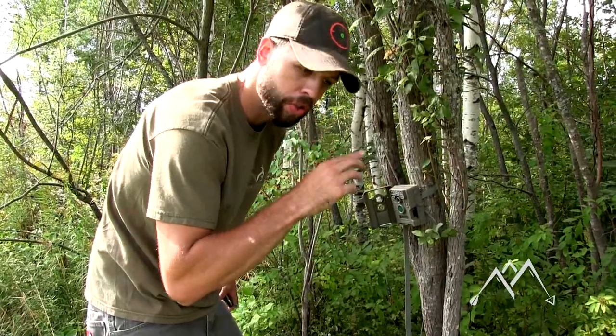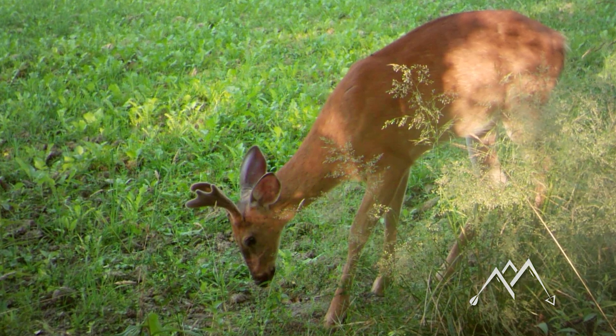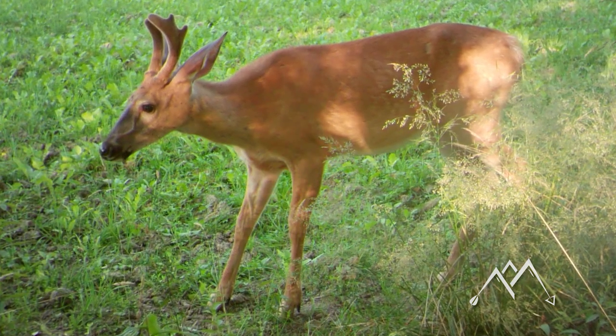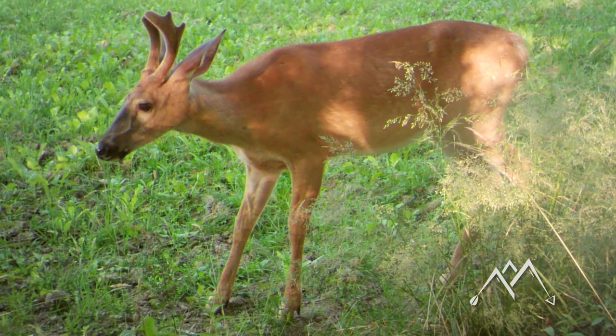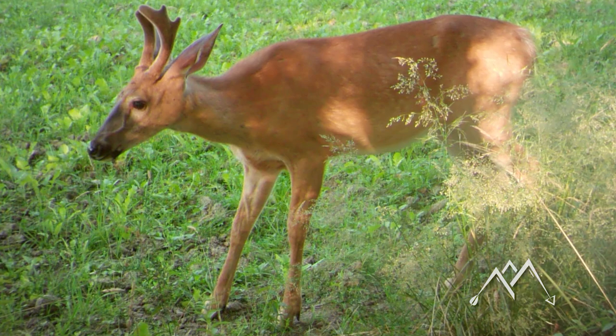We'll fast forward through all this and if we see anything cool we'll show it to you. That's that clubby guy. This buck's pretty cool — he's got like a spike on one side and then like a turkey foot three on the other side. First pictures I've got of him in the food plot though.